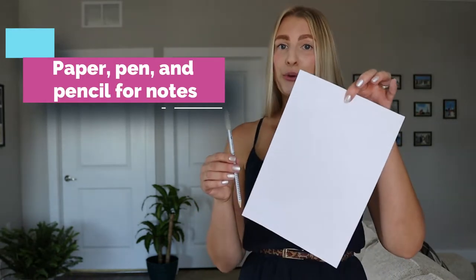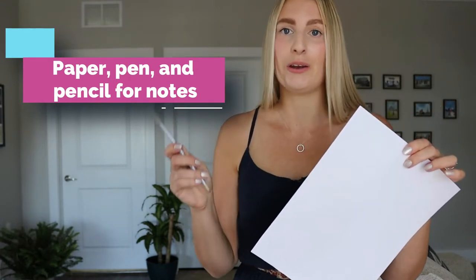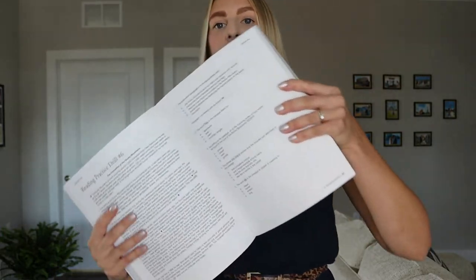Of course, there are test centers that have their tests on a computer, but I would still recommend taking a piece of paper and a pen or pencil where you can take notes — this is going to make it easier for you. However, it doesn't matter if you're in front of a computer or have a piece of paper; it's the same process and I'll try to show it to you.